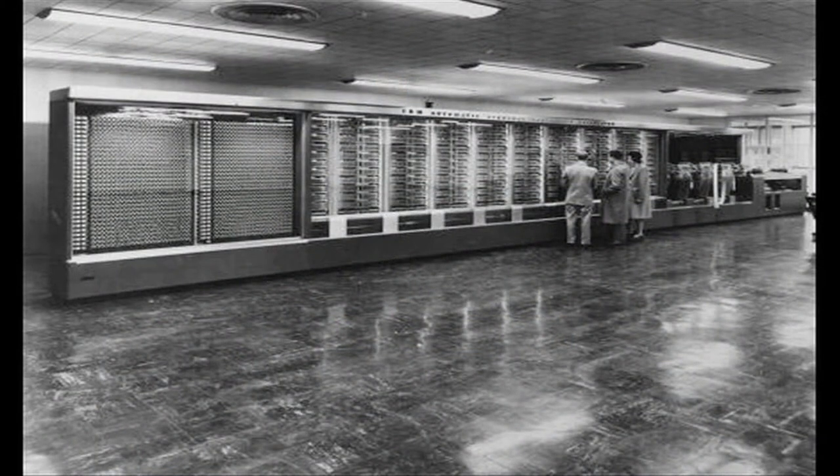In 1948, IBM came out with the first calculator. The calculator wasn't the size they are now — this calculator was 25 feet by 40 feet. It computed scientific data in public display near the Manhattan headquarters. Nineteen years later, it planned Apollo's course to the moon.